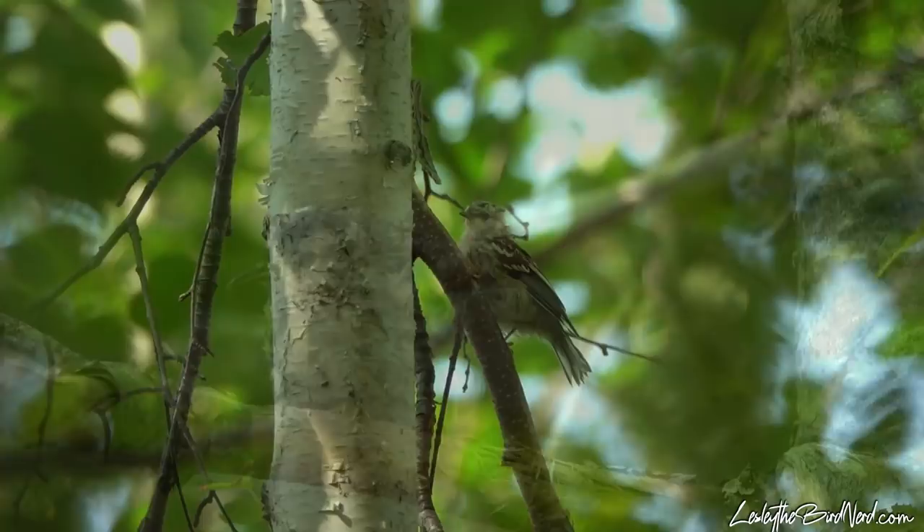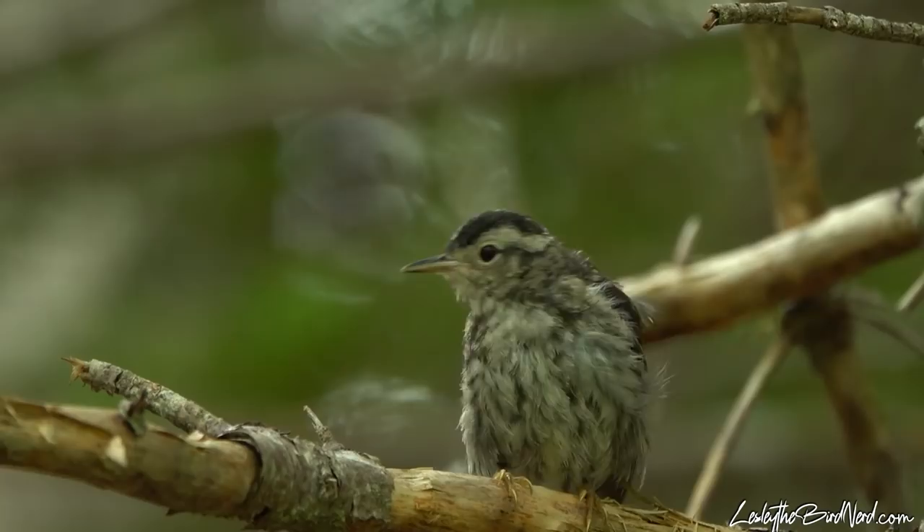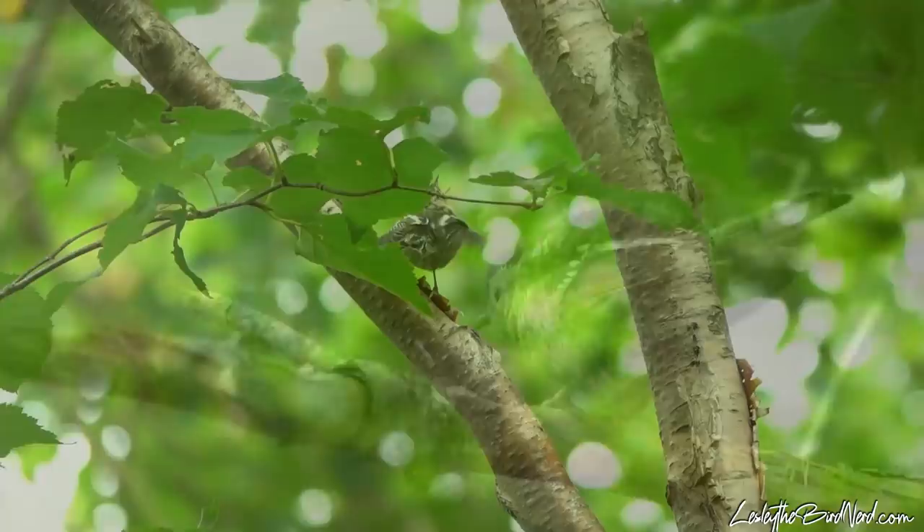In years when insects are plentiful, the black and white warbler can have two broods in a season. The scruffy fledglings stay with their parents for roughly a couple of weeks to a month, staying close by and nearly always begging to be fed.